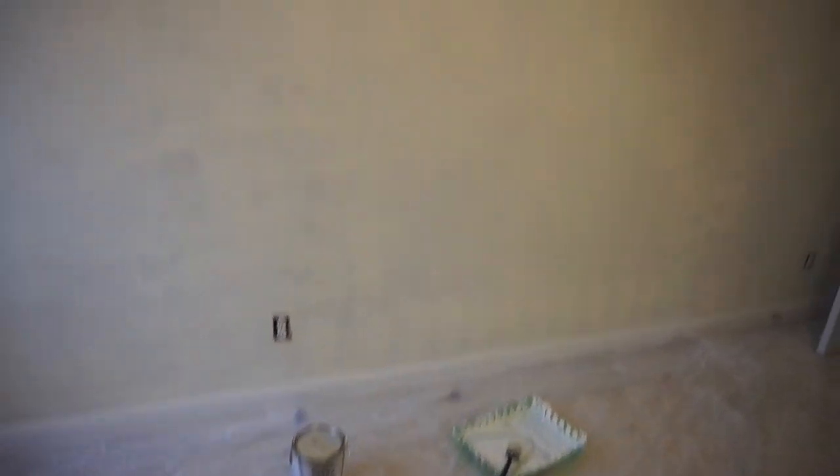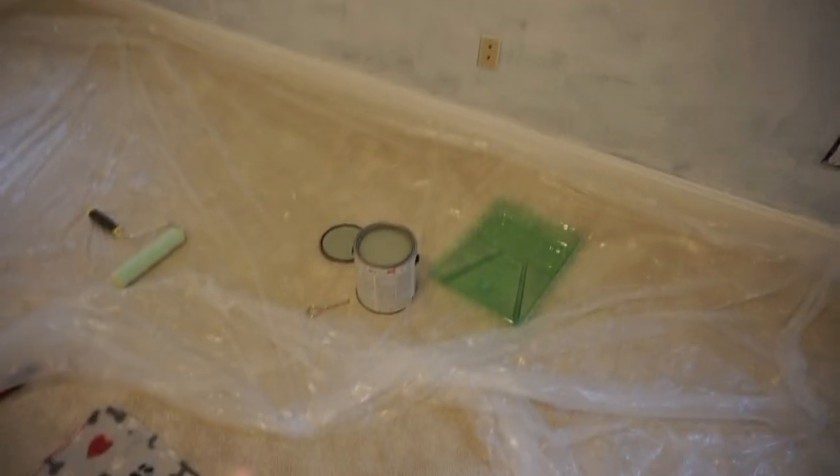So the first coat of the white is done. It definitely is going to need at least another coat, but we only had one gallon of that paint because that's all they had at the store. We'll do what we can today. We can definitely get another coat on here with the gallon, but we're probably going to have to get another one. These three walls have their coat on, and I'm about to start the wall with the green.